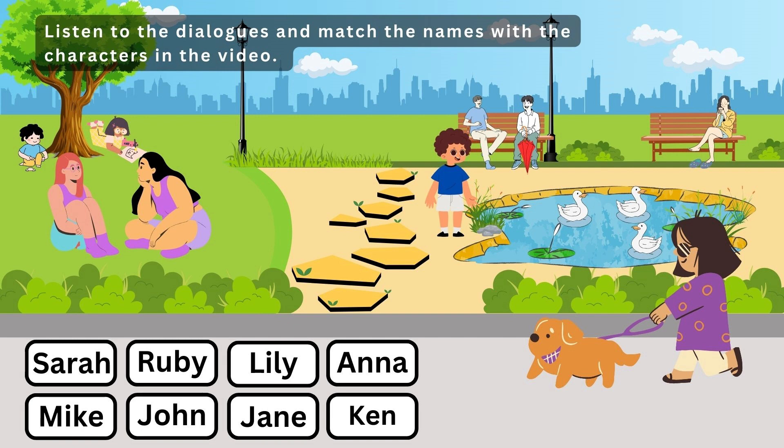1. Where's Mike? I think he's looking at the ducks. Is he wearing a blue shirt? Yes, that's Mike. That's good. He loves ducks.